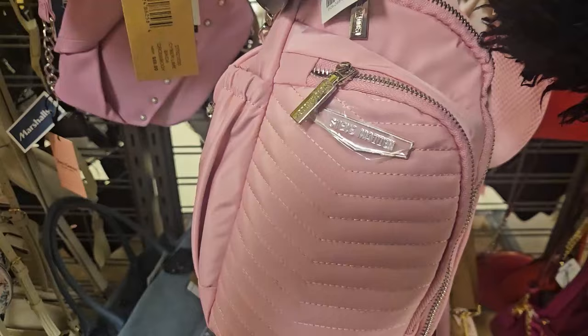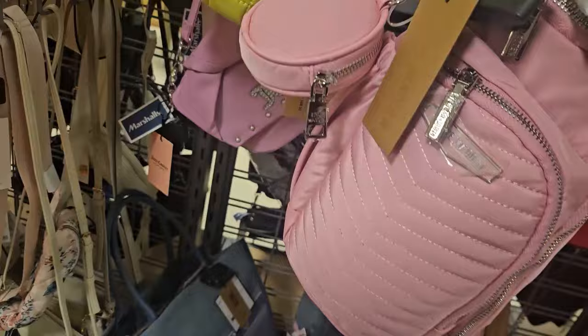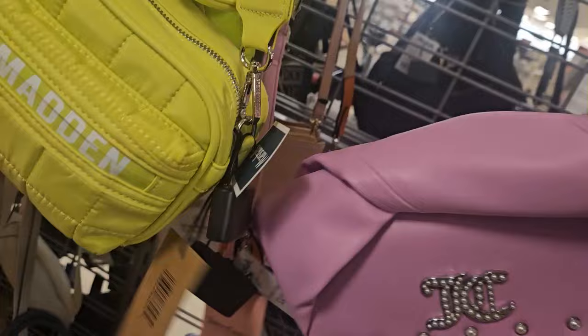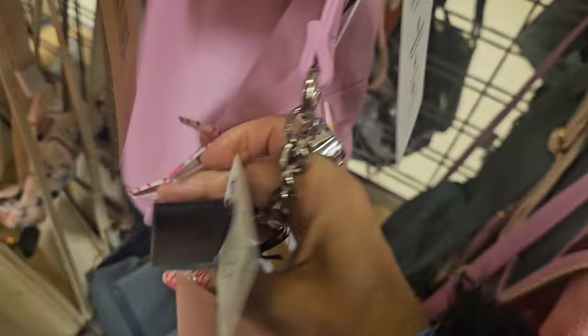There's a beautiful pink Steve Madden crossbody with lots of pockets for $24.99 — really cushiony and cute. And look at this — a Juicy Couture purse with interesting detailing. It looks more purple on camera but it's actually a darker movie pink. It's $24.99 and spacious inside.